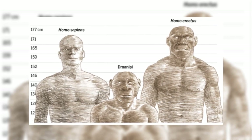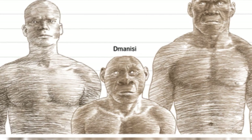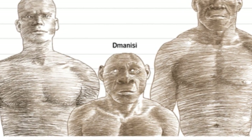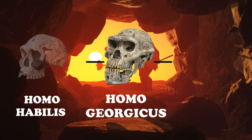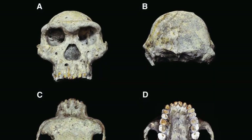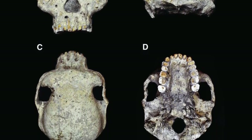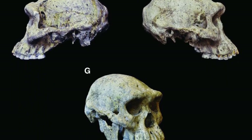The Dmanisi Man is an extinct species of human which dated back to 1.8 million years ago. Scientists say this may represent a link between Homo habilis and Homo erectus. The species had a very small brain combined with a long face and big teeth, unlike many of our extinct ancestors.